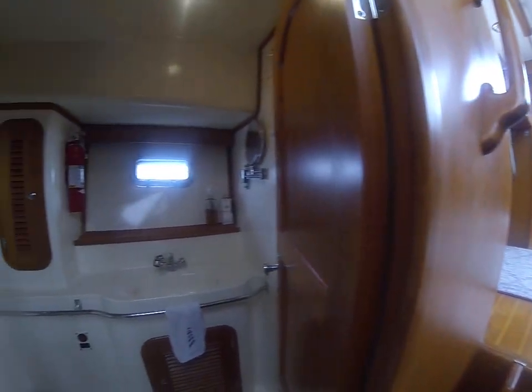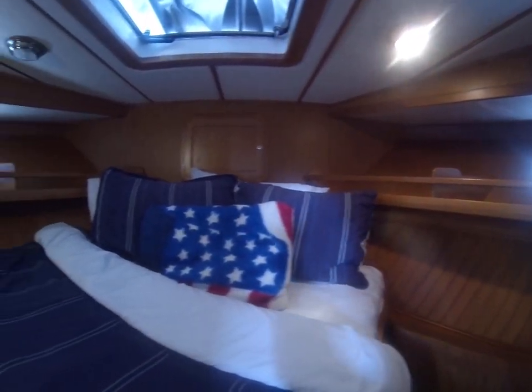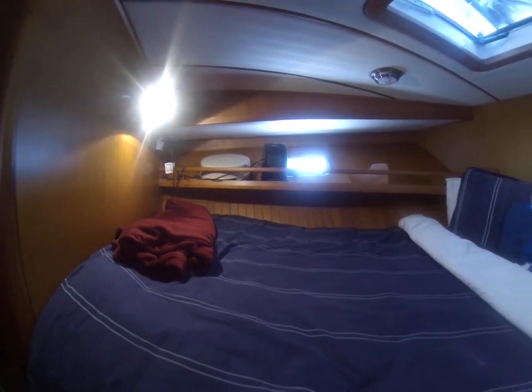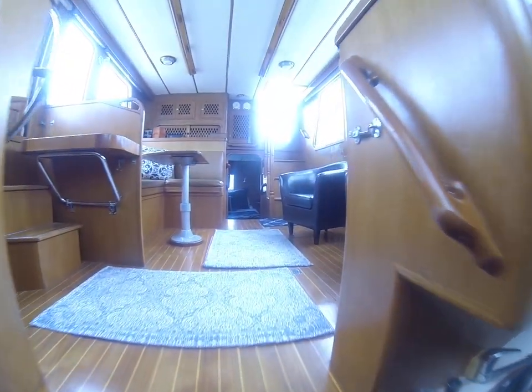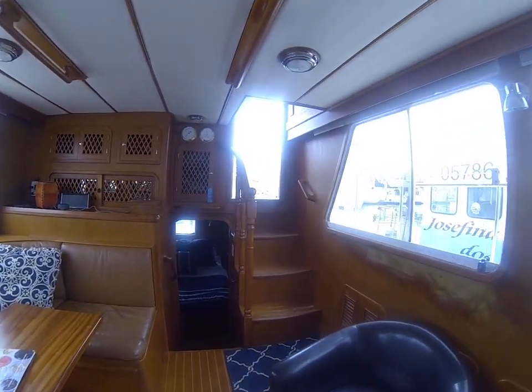Second head. And into the forward VIP room. The wood in this boat is gorgeous — it's in great shape. And that's it.